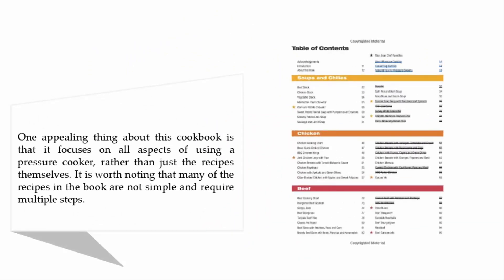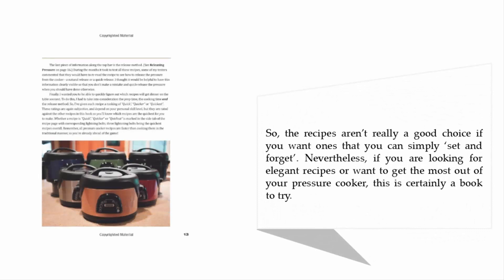One appealing thing about this cookbook is that it focuses on all aspects of using a pressure cooker, rather than just the recipes themselves. It is worth noting that many of the recipes in the book are not simple and require multiple steps, so they aren't really a good choice if you want ones that you can simply set and forget.